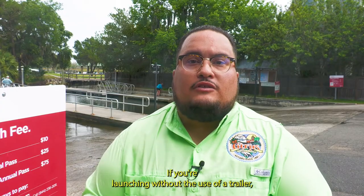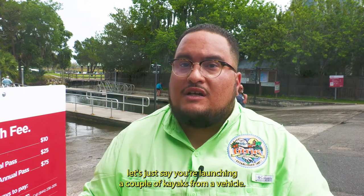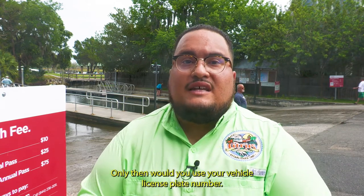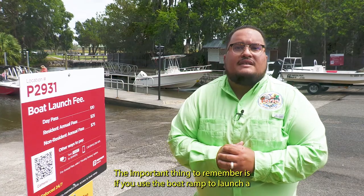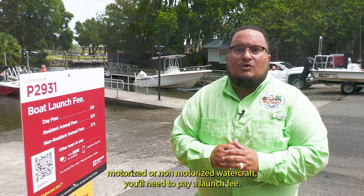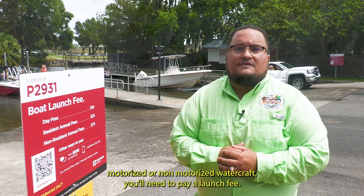If you're launching without the use of a trailer — let's say you're launching a couple kayaks from a vehicle — only then would you use your vehicle license plate number. The important thing to remember is if you use the boat ramp to launch a motorized or non-motorized watercraft, you'll need to pay a launch fee.